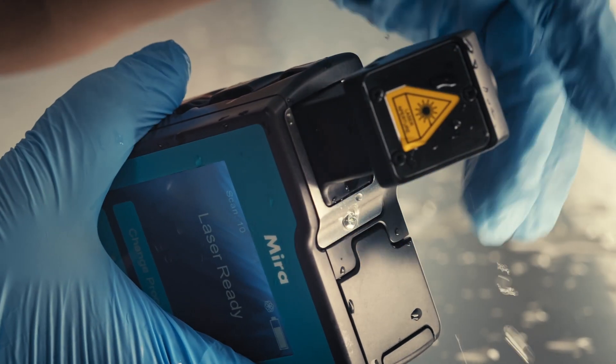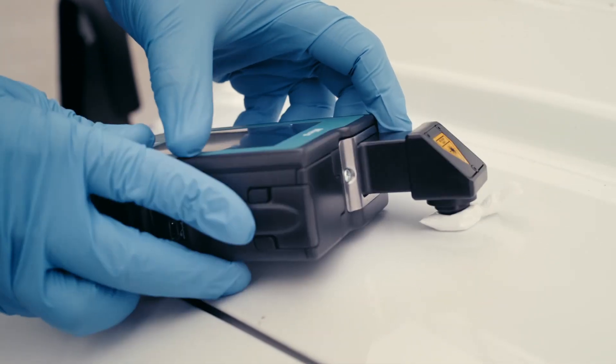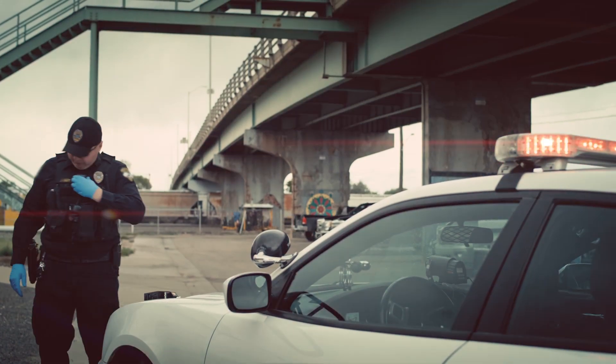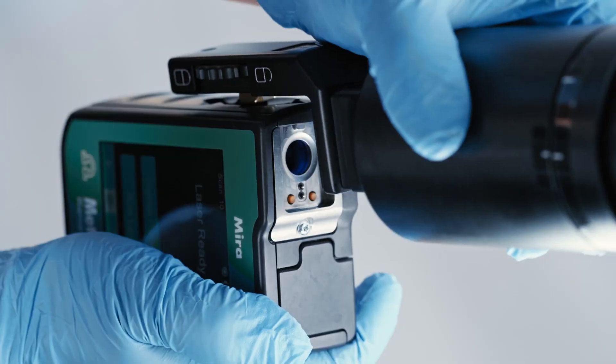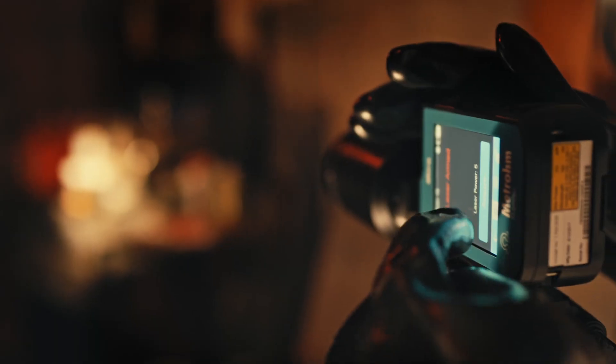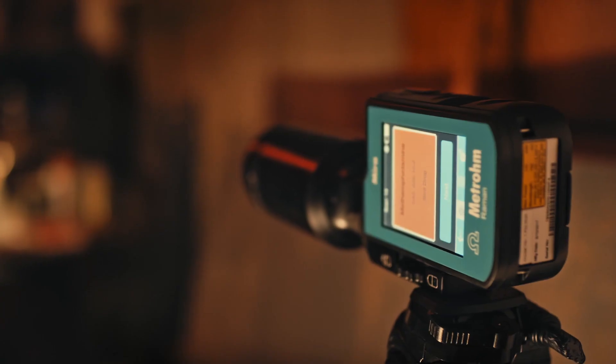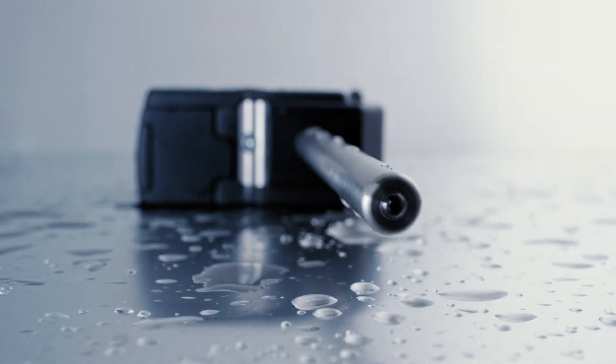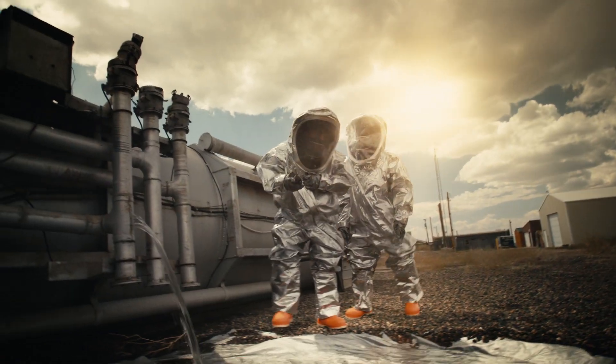Use the universal attachment to identify liquids and powders in plastic bags or through bottles. Use the right angle attachment to identify a sample right on the hood of your squad car — it's positive for methamphetamine. Use the standoff attachment to identify a substance from a distance. Use the ball probe attachment to identify a substance with no concern of proper focus.